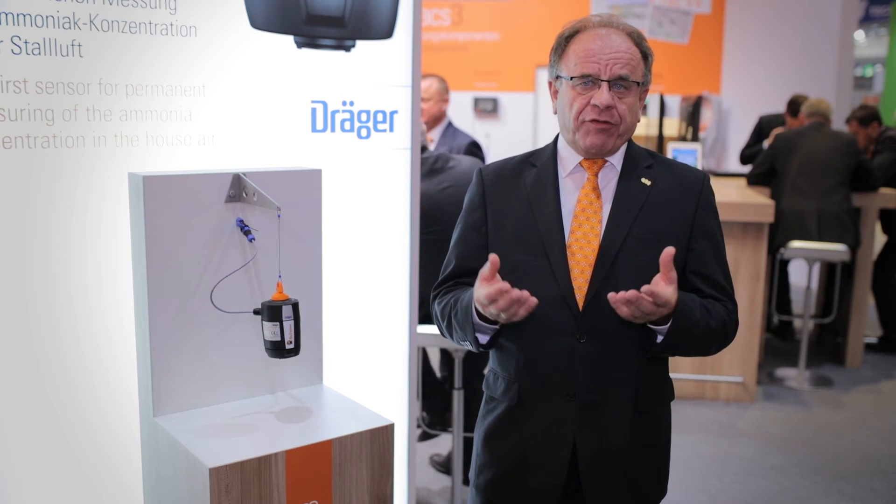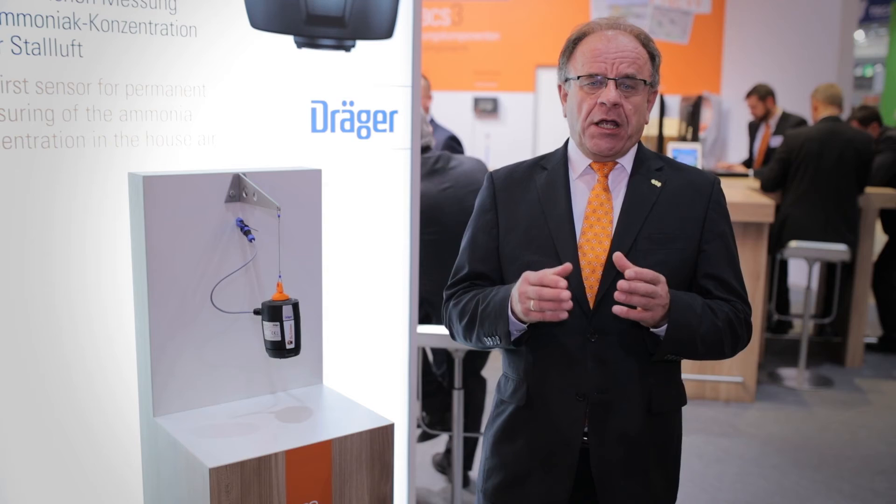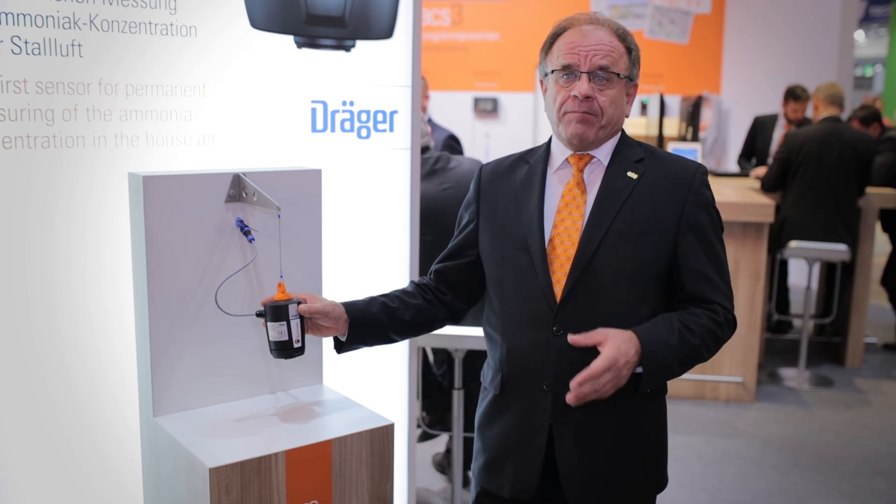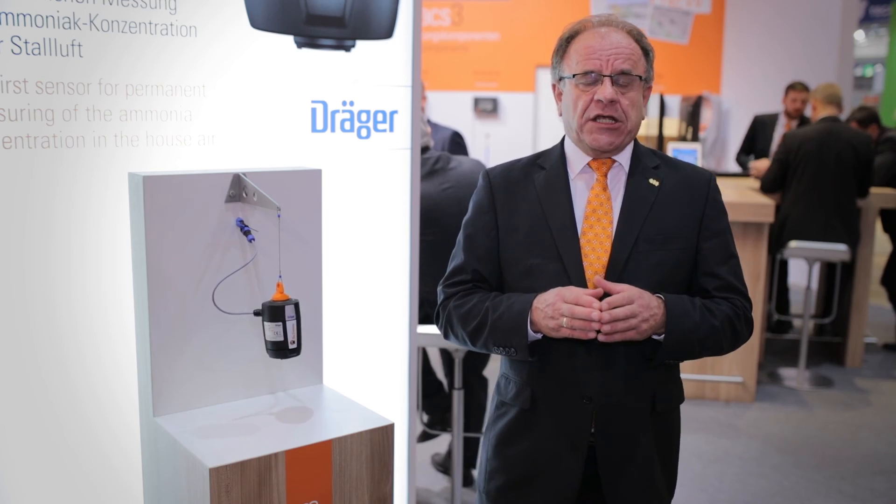We can optimize the feeding if the ammonia level rises. Farmers can follow the data and maybe talk with their feed milling to optimize the feed ratios. There are many opportunities because in the past we were not able to monitor the ammonia level continuously. We now have many little adjustments we can make to optimize the production for pig, poultry and egg producers worldwide.